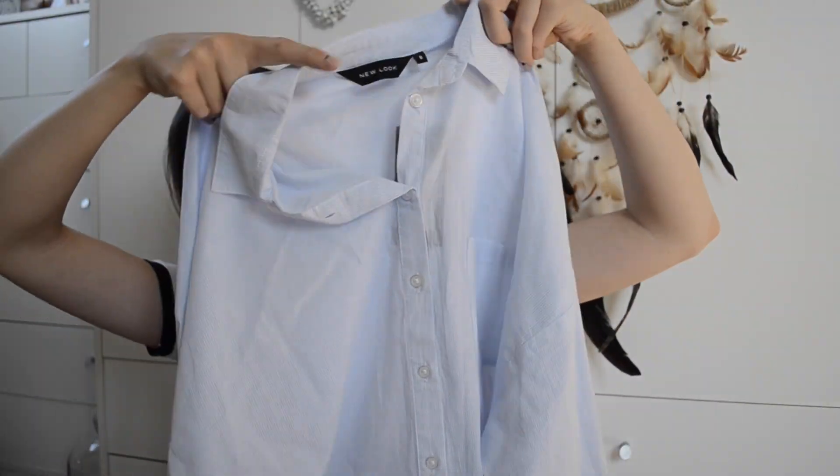I also picked this up because I've been after a smart shirt for a while. I got it in a size 8 and it was £17.99. It's a plain blue oversized shirt with a collar and long sleeves that you can roll up. I just thought it was really really smart and something a little bit different — I can't wait to wear it.